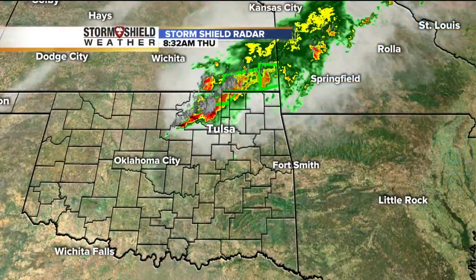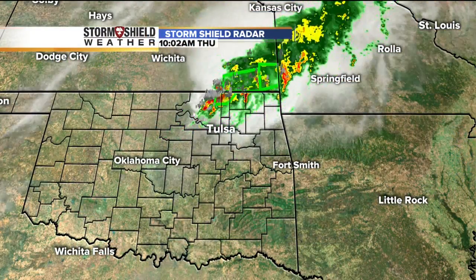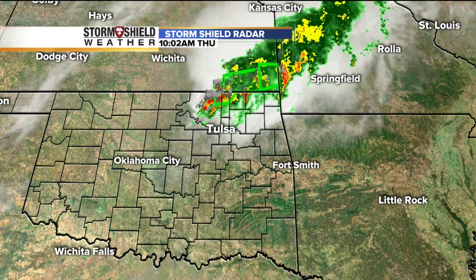Well, the showers are kind of moving out of the area, thankfully. It's been raining all morning long up in places like Osage, Washington County, and that's why you have that flash flood warning still in effect, but those showers and storms are moving out. It's just taking its time this morning.